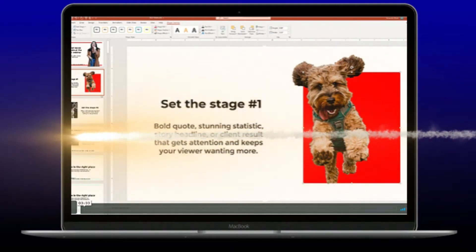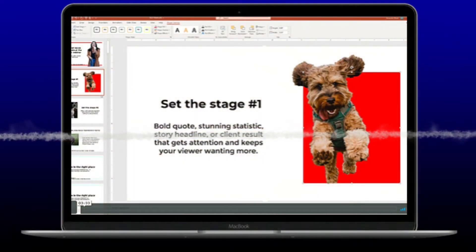You get slide decks that are in PowerPoint, Google Slides, and Canva that are 100% customizable with your brand images, colors, and fonts — with step-by-step videos.